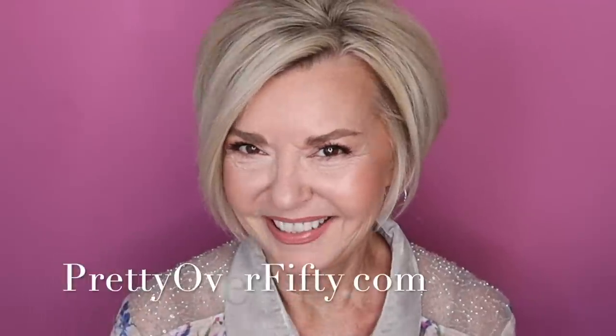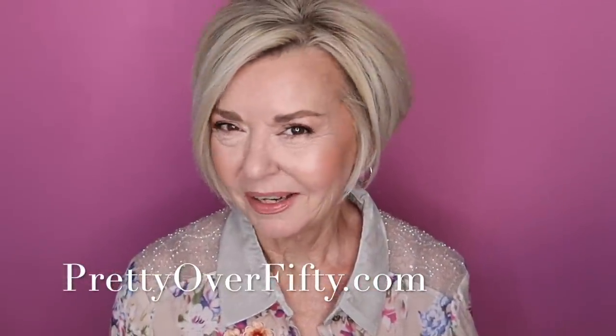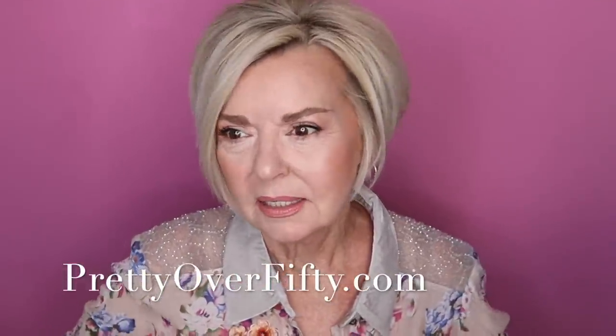Who doesn't love hot tips on skincare? Welcome in. I'm Kimberly. This is Pretty Over 50 where we talk everything makeup, skincare, and lifestyle for the over 50 woman. I'm so excited about today because I test and try skincare all the time. That's what I do.